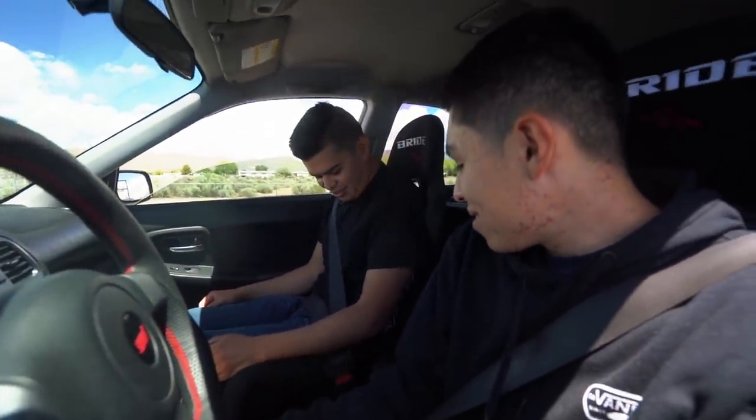The seats — for me they're like, I don't know, they're snug. Yeah, they're hella snug. But for you, maybe a little bigger. It's perfect for me though. I like these seats.